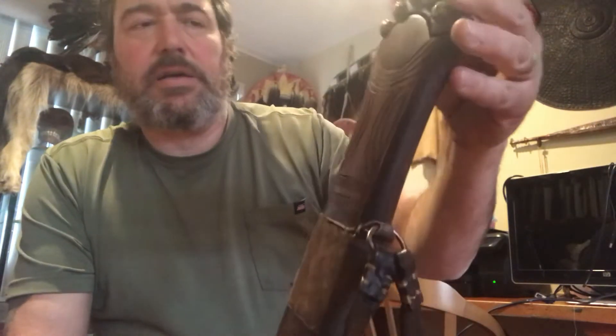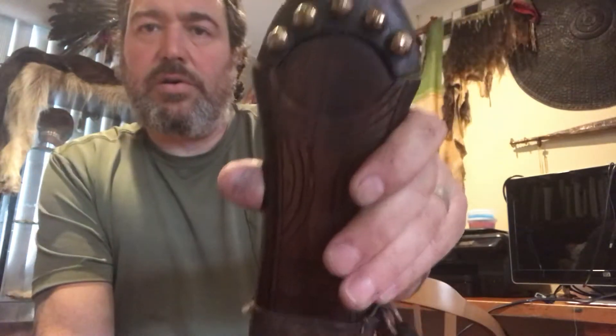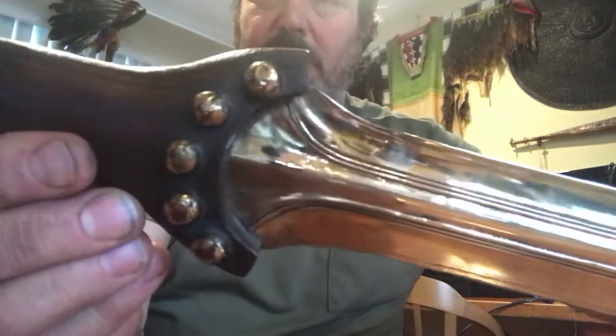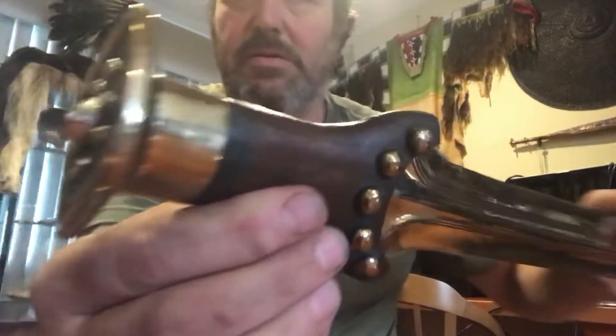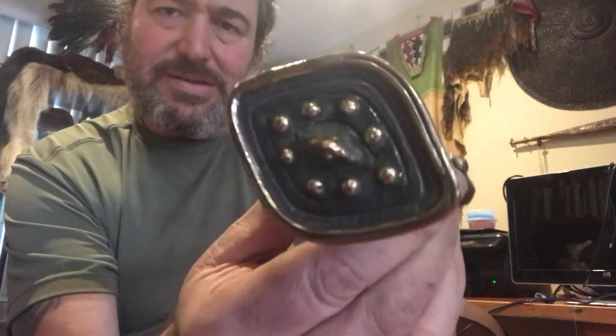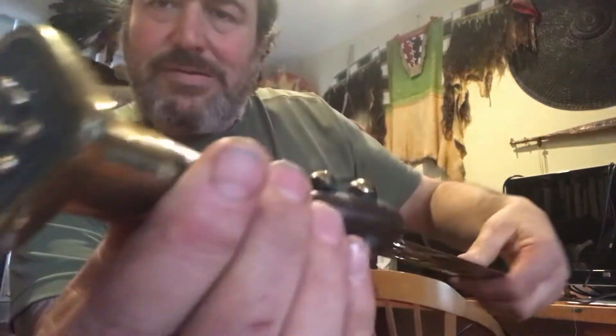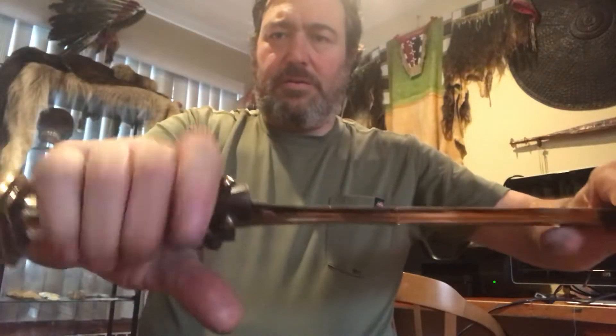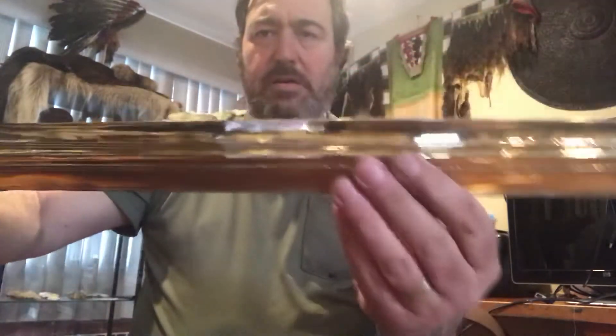I used mahogany, so it's a hardwood. The blade is riveted to the handle. This is the pommel. It's got a nice feel to it, weighs about two and a half pounds, and it's got hammer-hardened edges. It's actually going out to somebody in New York.